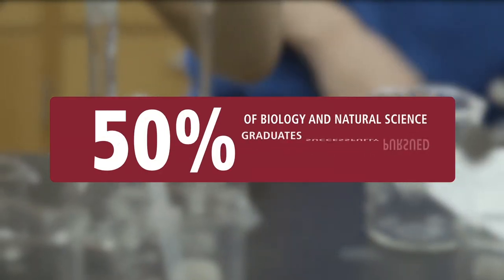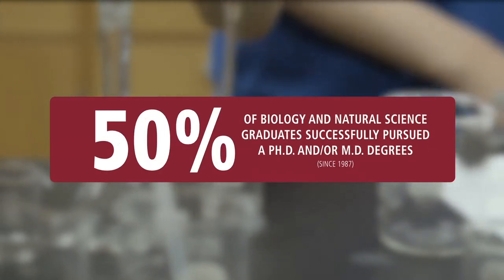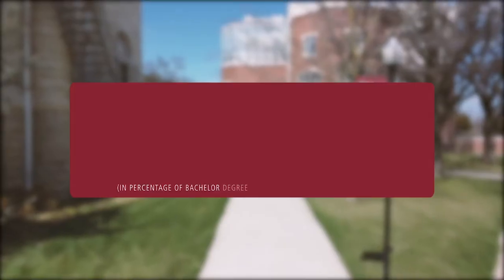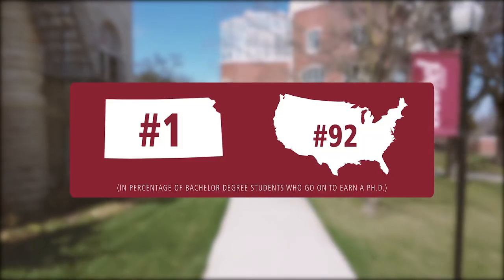Students can even receive grants to conduct research over the summer while being paid. 50% of our biology and natural science graduates successfully pursued PhD and/or MD degrees, making Bethel first in the state and 92nd in the nation.